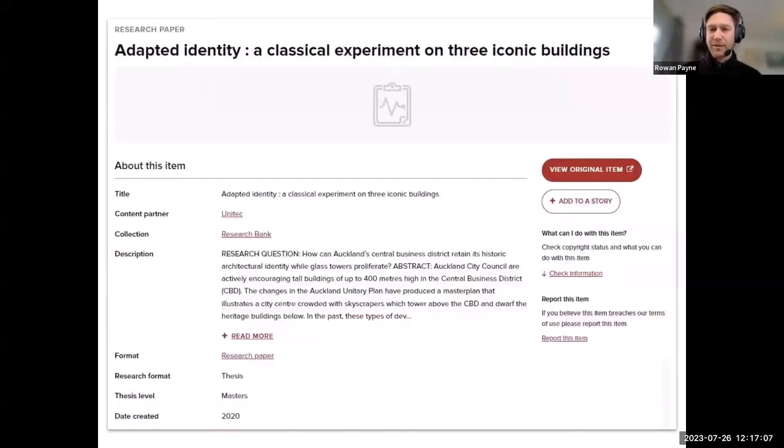This is what a research paper item page looks like in Digital NZ. You can see the title of the research paper, the format — which is a thesis at master's level — and a date. You can also see part of the abstract in the description field.